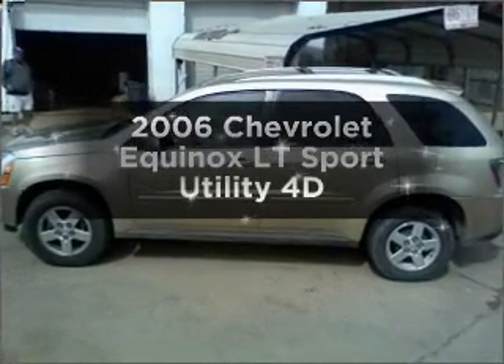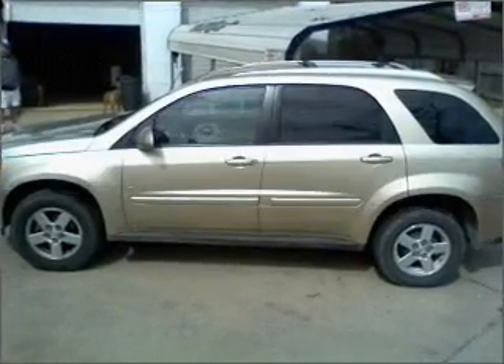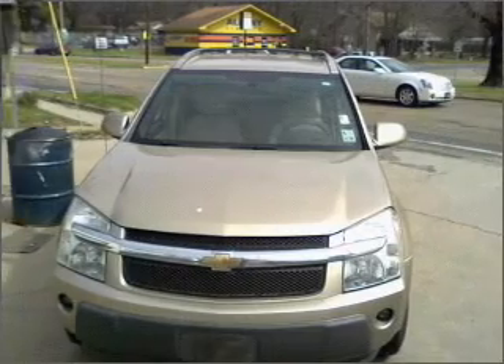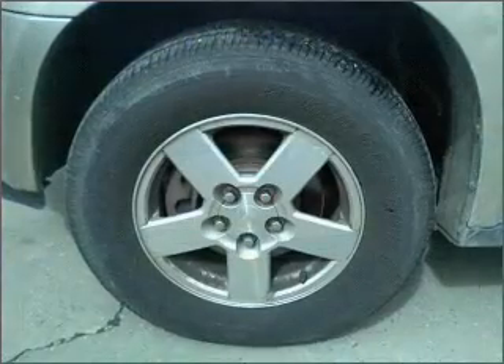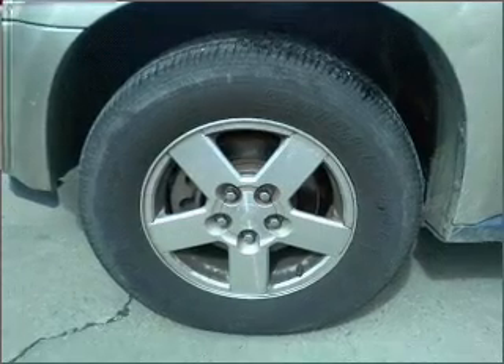Introducing the 2006 Chevrolet Equinox. This is the set of wheels you've been looking for. With a reliable engine connected to a smooth shifting automatic transmission, stand out from the crowd with premium wheels.